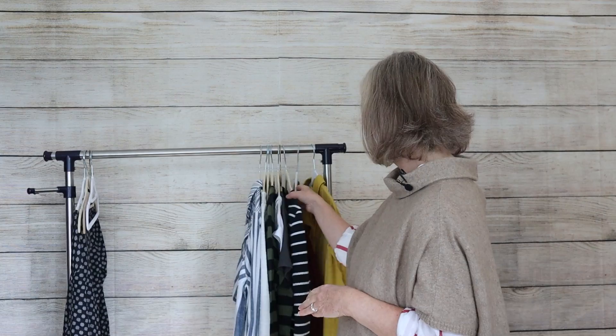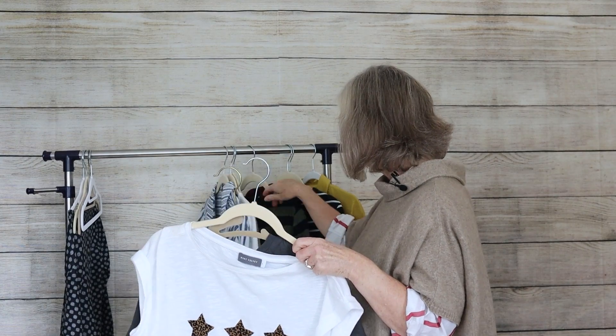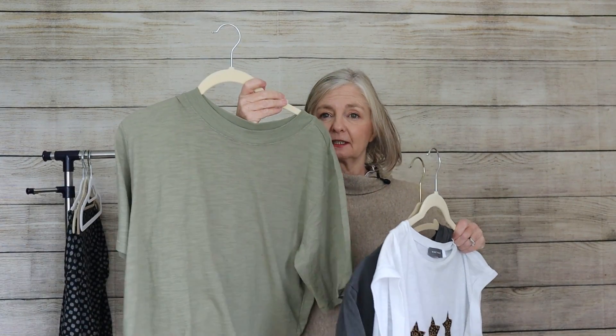I'm sticking with the same colour themes. I've got a selection of t-shirts in grey, white — equally it could be beige, tan, or green. I've got a green one here too. Green short-sleeved t-shirts would look great under the cardigans and sweaters we're pulling together, all in the same colour theme.